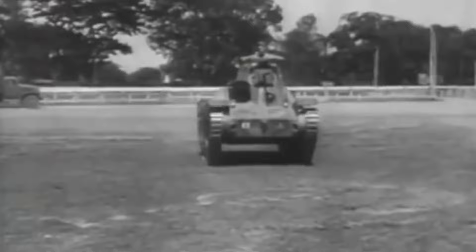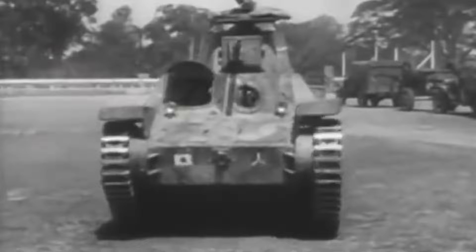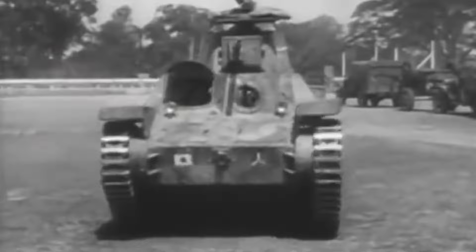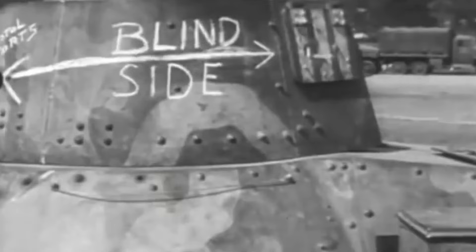It was a very compact tank at only 4.3 meters long, 2 meters wide and 2.1 meters high. Its armor was very light, ranging between 6 and 12 millimeters depending on which part of the tank. The main variant featured a 37mm cannon as its main gun, which sat in the turret. It would also have between 1 and 2 7.7mm machine guns — one in the hull facing forward next to the driver, and one in the rear of the turret.